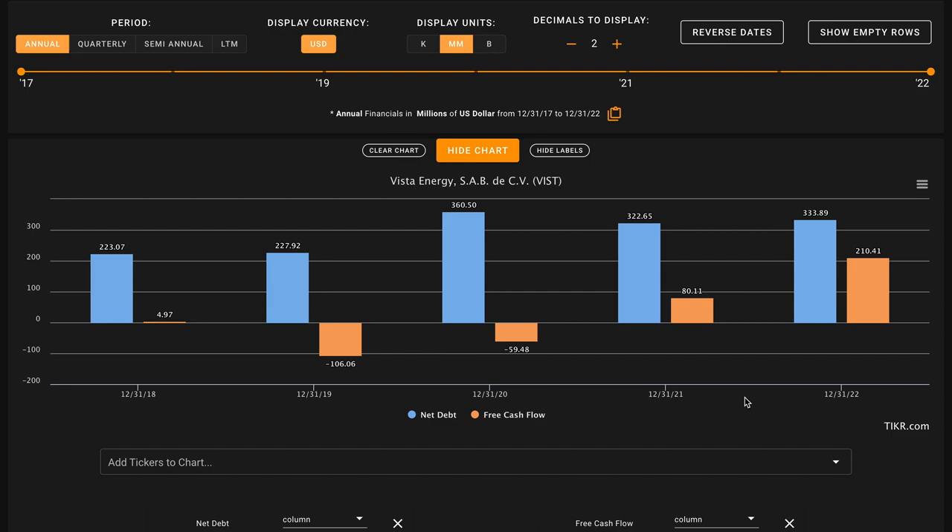For metric number five, we're evaluating how the business is using debt. We want their net debt — total debt minus cash and short-term investments — to be below the free cash flow produced over the last five years. Vista Energy currently has $334 million worth of net debt. In their most recent fiscal year they produced $210 million worth of free cash flow, meaning they could pay off their entire net debt position in less than two years at current rates. However, looking at the business on average, Vista Energy has only produced $130 million worth of free cash flow over their last five years — below their current net debt position. This is an X on metric number five.